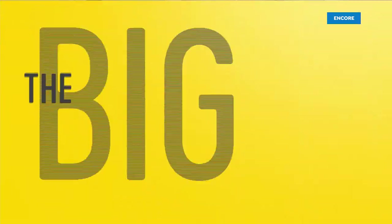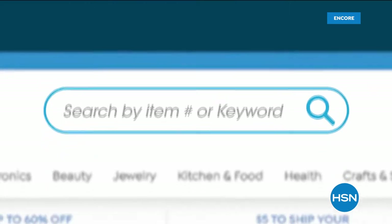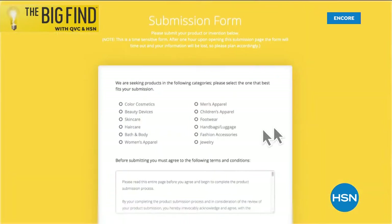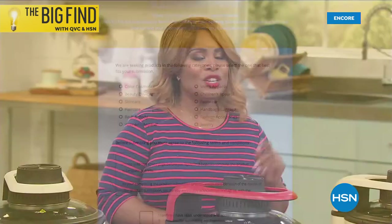We want to remind everybody that each day, HSN and QVC delight millions of customers by delivering the things that you love. We're taking submissions for beauty, fashion, accessories, and jewelry until July 31st right here at HSN.